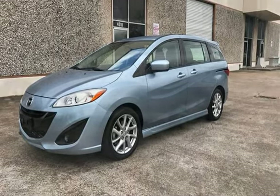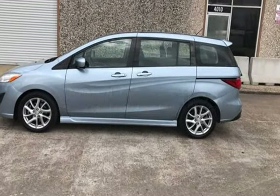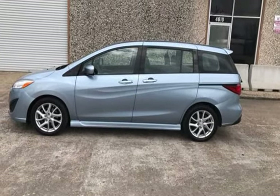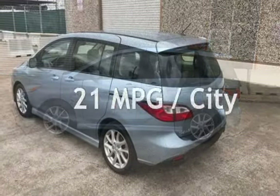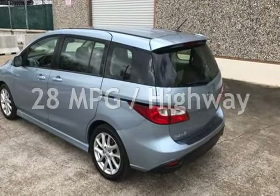This Mazda is a great value with less than 31,000 miles on the odometer. Estimated fuel economy for this vehicle is 21 miles per gallon in the city, and 28 miles per gallon on the highway.